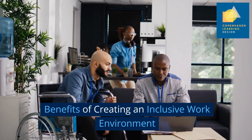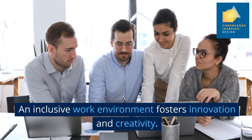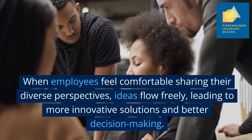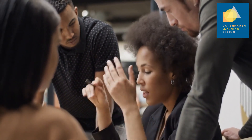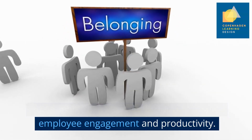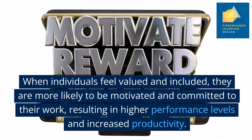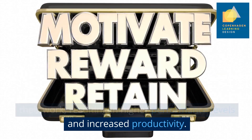Benefits of creating an inclusive work environment: An inclusive work environment fosters innovation and creativity. When employees feel comfortable sharing their diverse perspectives, ideas flow freely, leading to more innovative solutions and better decision-making. Additionally, diversity and inclusion enhance employee engagement and productivity. When individuals feel valued and included, they are more likely to be motivated and committed to their work, resulting in higher performance levels and increased productivity.